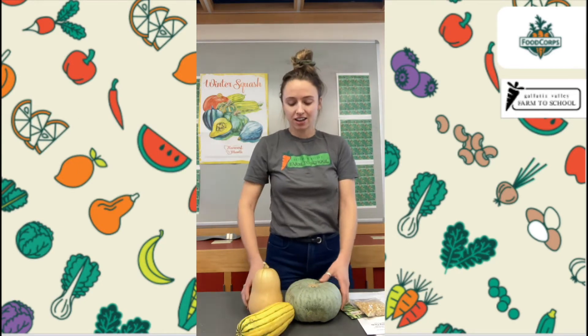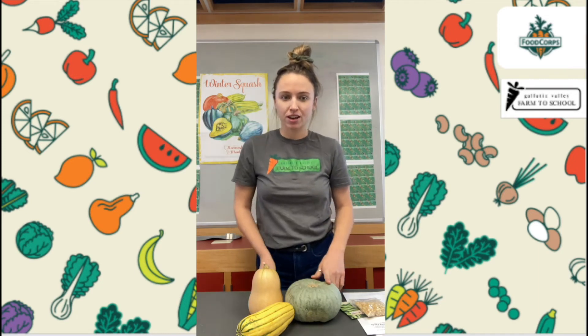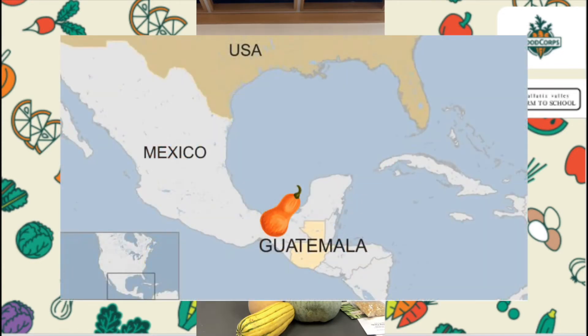These are three examples of winter squash. Winter squash is actually one of the oldest cultivated crops in the Western Hemisphere. They are native to Central America, somewhere between Mexico and Guatemala. So if you look at a world map, picture between Mexico and Guatemala — that's where winter squash first originated.